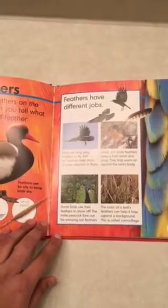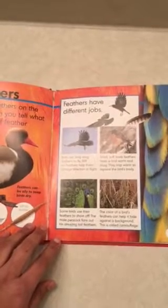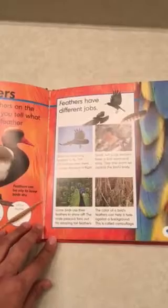Some birds use their feathers to show off. The male peacock fans out his amazing tail feathers. The color of a bird's feathers can also help it hide against the background. This is called camouflage.